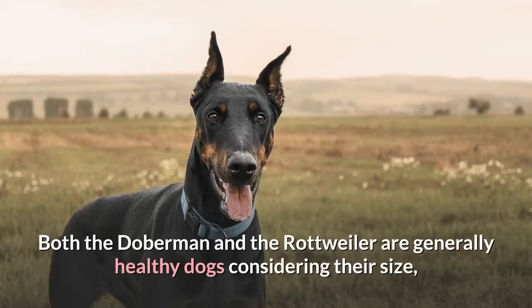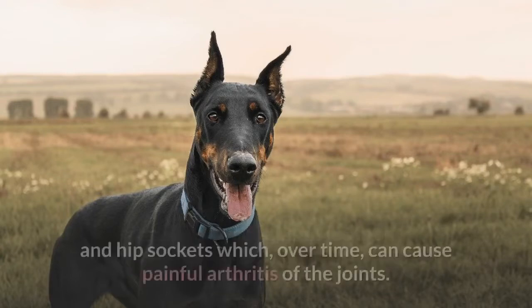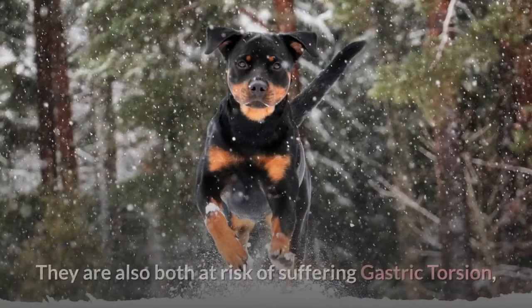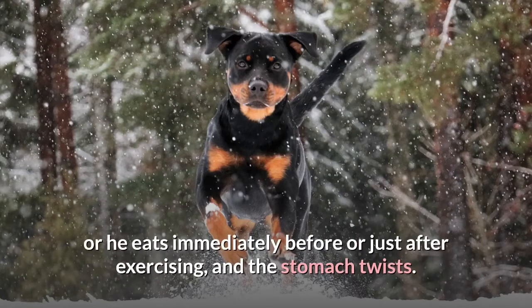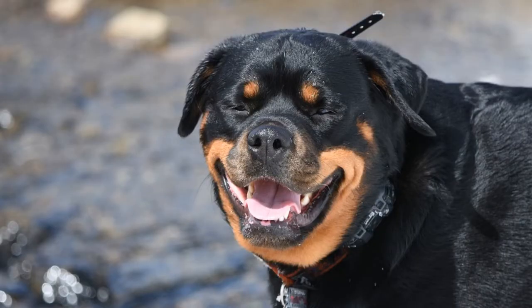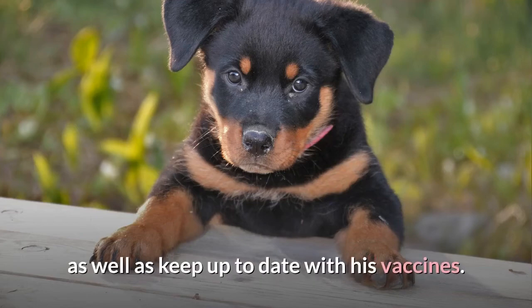Health. Both the Doberman and the Rottweiler are generally healthy dogs considering their size, but as with any large breed they can suffer from elbow and hip dysplasia — an abnormal formation in the joint sockets that can cause painful arthritis over time. Both are also at risk of gastric torsion, where eating one large meal or exercising immediately before or after eating can cause the stomach to twist — a very serious, life-threatening condition. Regular veterinarian checkups and keeping up with vaccines are essential.